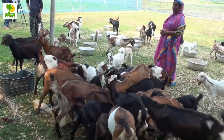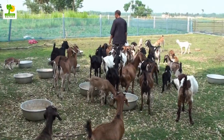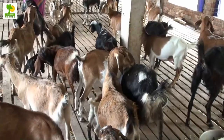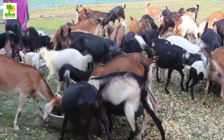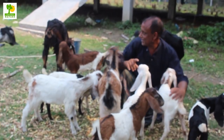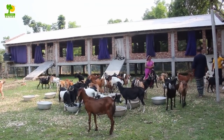Goat farming is a profitable business in the world. It is a business idea with low investment and high profit, requiring less capital than raising any other livestock. You can start goat farming with a very small investment. High profit within a very short time, little investment, and huge global demand are the main reasons this business is spreading rapidly throughout the world.